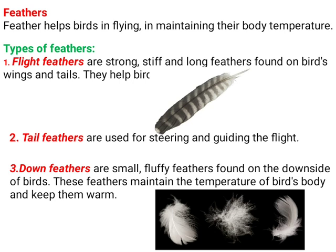Then, tail feathers are used for steering and guiding the flight. Tail feathers are found on the tail part. Down feathers are small, fluffy feathers found on the underside of birds. These feathers maintain the temperature of the bird's body and keep them warm. You can see pictures of down feathers here.